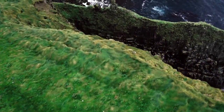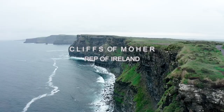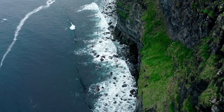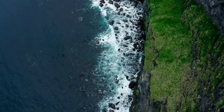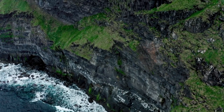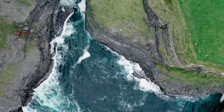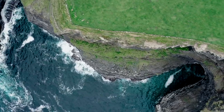Cliffs of Moher. Few places exemplify the raw, untamed beauty of Ireland's west coast like the Cliffs of Moher, a natural wonder that reaches 702 feet at the highest point. You might recognize them as the Cliffs of Insanity from the 1987 classic The Princess Bride. This wonder is hardly fiction, as the cliffs are located just a 19-minute drive south of Galway. To get there, you can rent a car or catch a shuttle bus from Doolin. It's a truly wonderful sight.